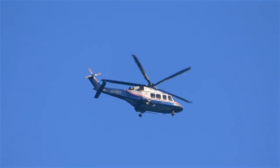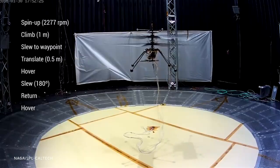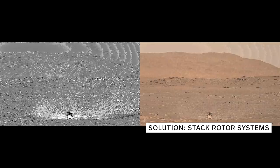Most people are familiar with a single rotor spinning and then a tail rotor that counteracts yaw torque. But two rotor systems that counter-rotate can cancel out that yaw instead, and also produce thrust on top of each other while still giving you positional control.